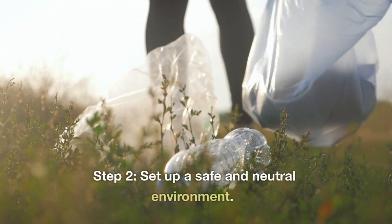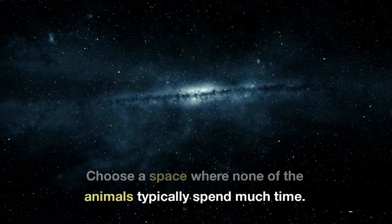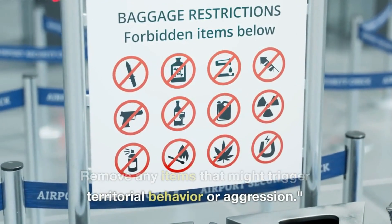Step 2: Set up a safe and neutral environment. Choose a space where none of the animals typically spend much time — it could be a separate room or a neutral area in your home. Remove any items that might trigger territorial behavior or aggression.